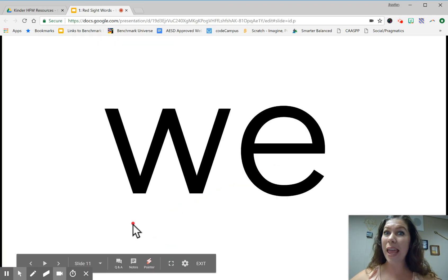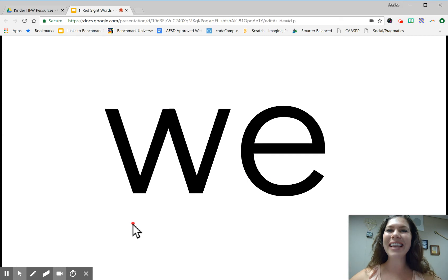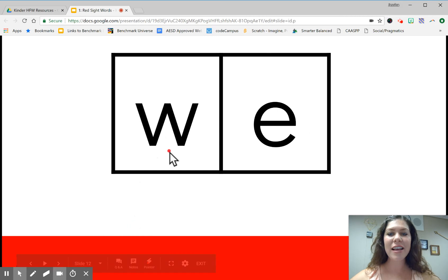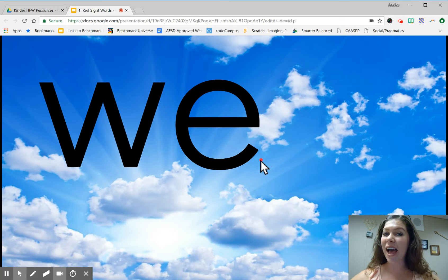New word. We. We. We. Let's spell the word. Ready? W, E. We. Again. W, E. We. Last time. W, E. We. Let's write it in the sky. W, E. What's the word? We.